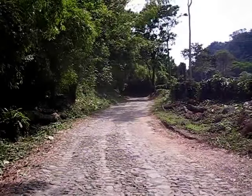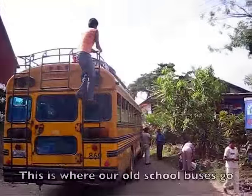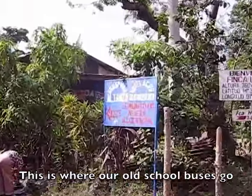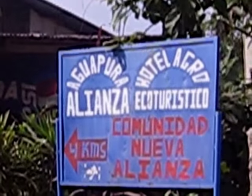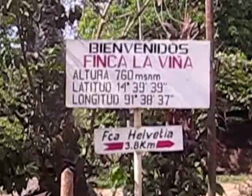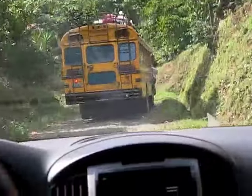This is the road to Nueva Alianza Comunidad. Of course, we have to follow the local transport.